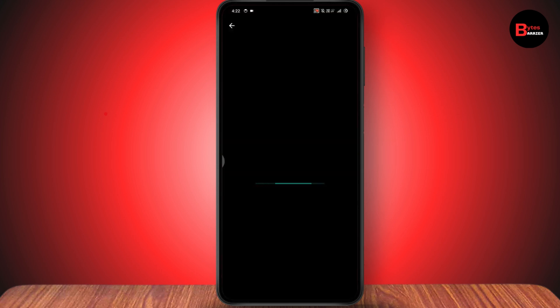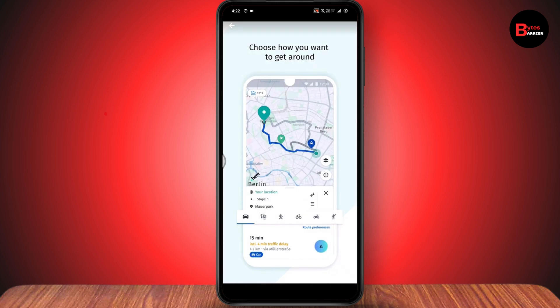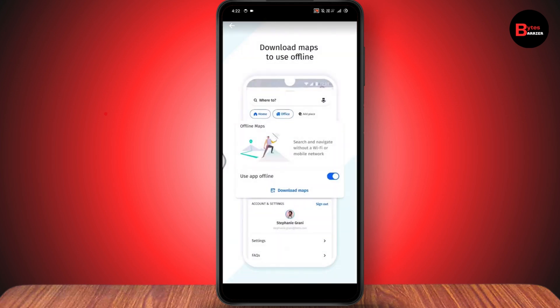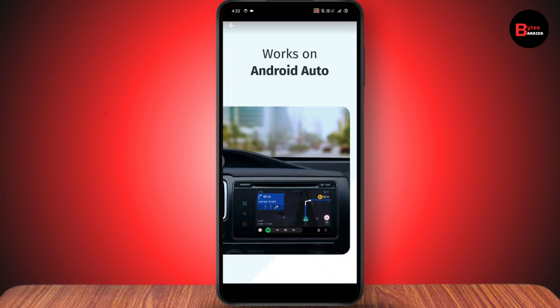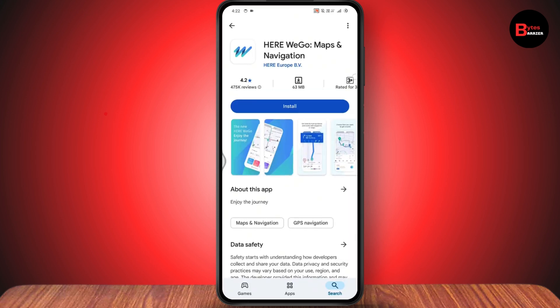HERE WeGo is easy to use and free to download. You can get turn-by-turn guidance and easily add waypoints or stops. You can choose how you want to get around and have real-time updates as you go. You can download maps to use offline, it has a night mode for a more comfortable journey in the dark, and it works on Android Auto.